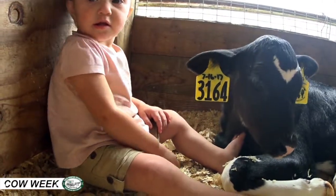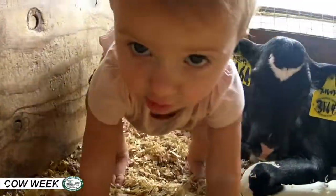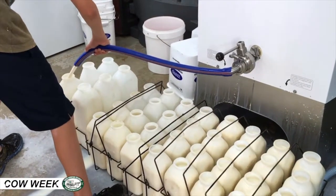When the baby is born, we leave it with the mom for several hours so the mom can groom it, clean it off, help get its circulation going, and help it to breathe. Then we take it to the calf barn where we're able to monitor it better.